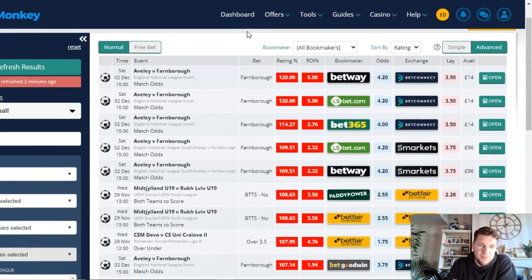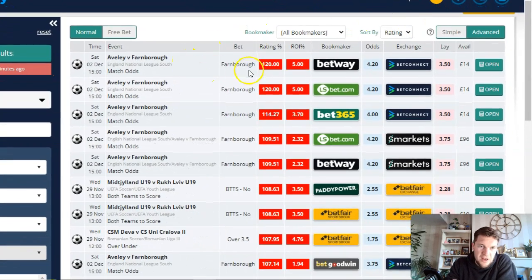This is the OddsMatcher software from OddsMonkey. You can see on the right side you've got bookmakers and exchanges. What OddsMonkey provides this software for is for people to get free bets — when people want to get the best odds for their free bets they can use the OddsMatcher. But you can also use it for value betting, as it highlights when there's a big discrepancy between the bookmakers and the exchanges.